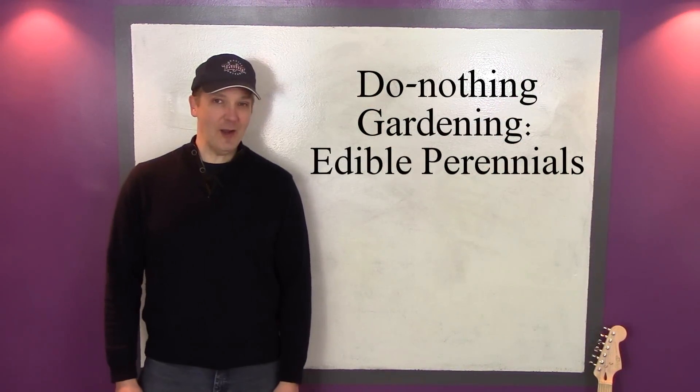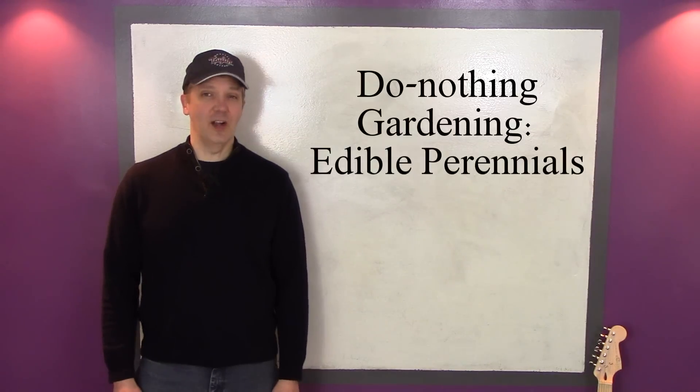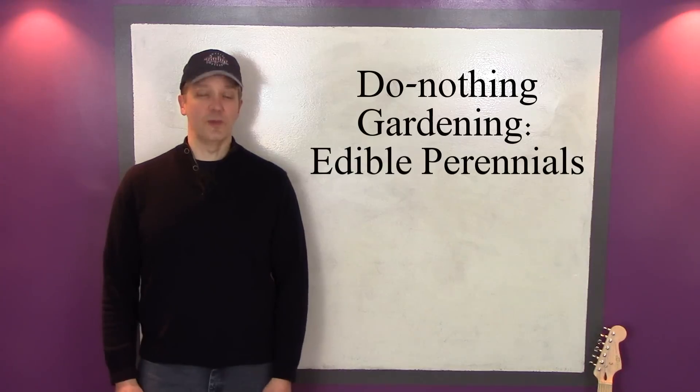What could be better than harvesting crops without having to dig the soil or sow seeds every year? Growing edible perennials is as close as you can get to do-nothing gardening. Once established, they come back year after year and produce abundant harvests with very little effort.